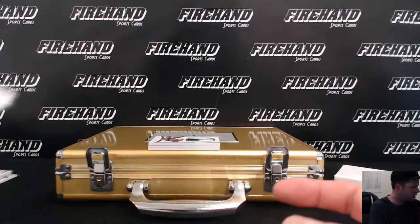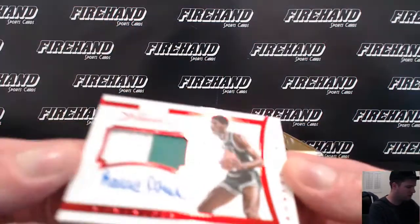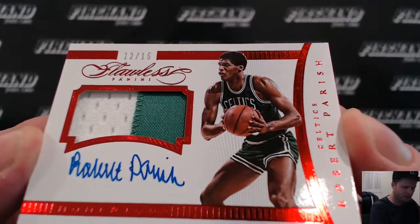I got that as gold in my reflection. Another auto patch, three in a row. The Chief, Robert Parish, 12 of 15 for the Celtics.